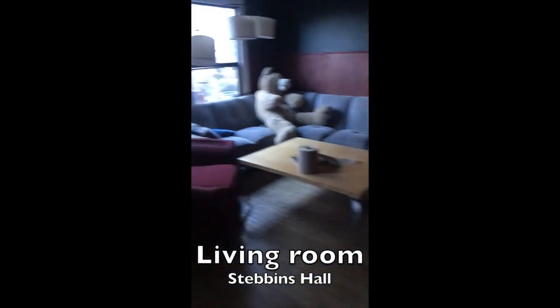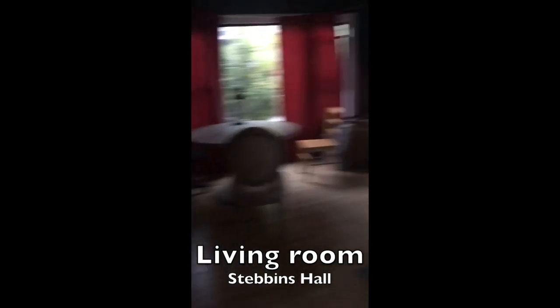And here is the living room or the lounge. Lots of couches, just a lot of sitting area for people to hang out.